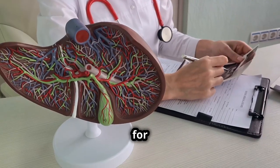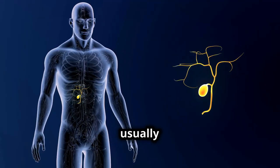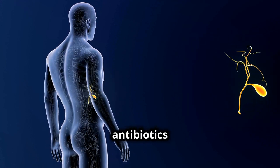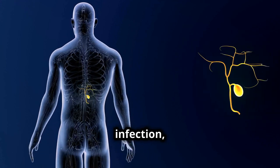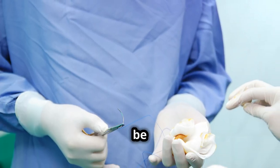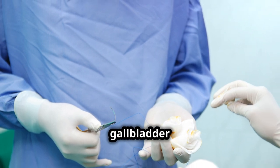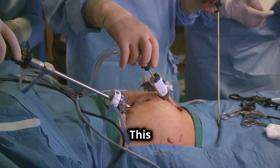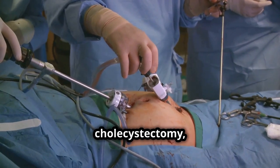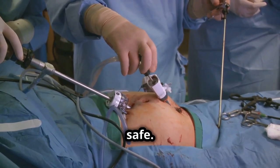Treatment for cholecystitis usually involves fasting to rest the gallbladder, antibiotics to fight infection, and pain management. In severe cases, surgery may be necessary to remove the gallbladder altogether. This surgical procedure, known as a cholecystectomy, is quite common and generally safe.